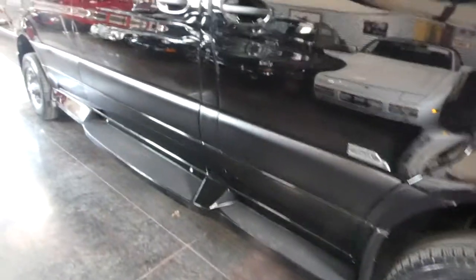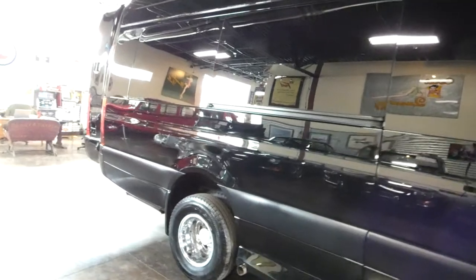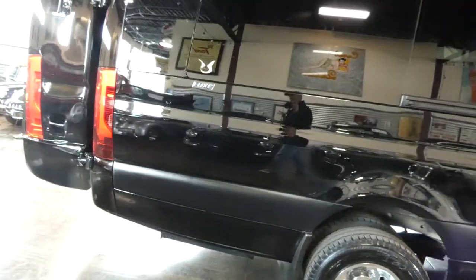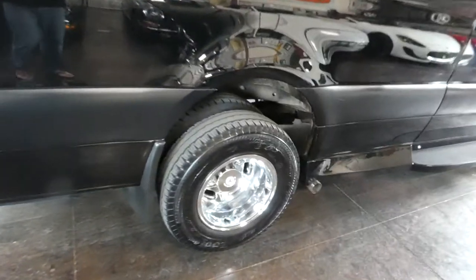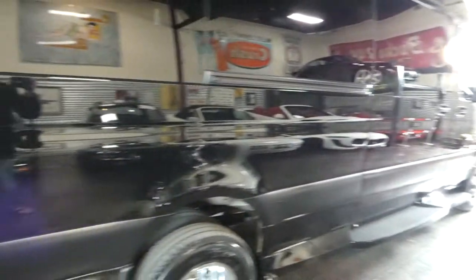This is a luxury coach versus the camping Sprinters. This is a high-end people mover. Again, this is the all-wheel drive dual rear wheel. I just want to show you — I've got lots of photos, but video always helps with the condition as well.